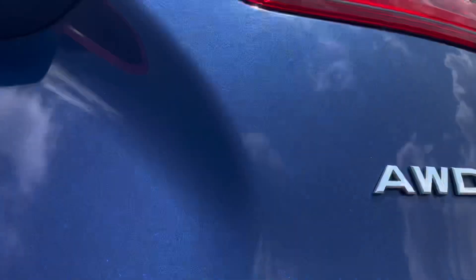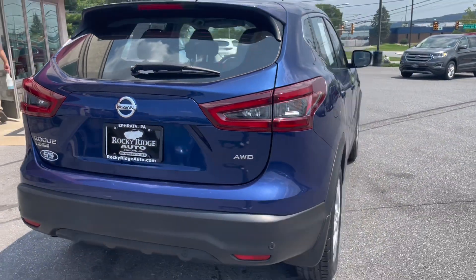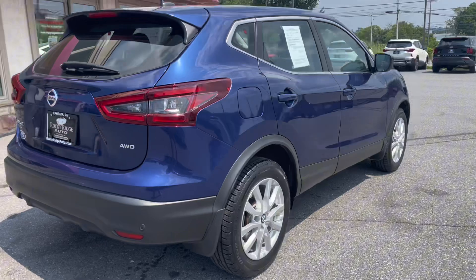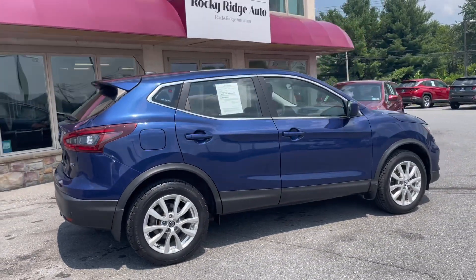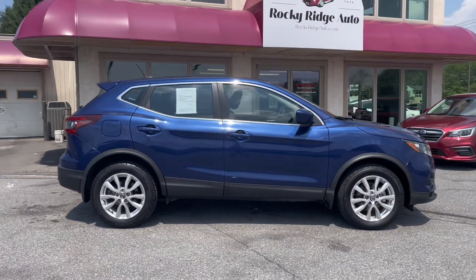And with that is all I have for the 2021 Nissan Rogue Sport All-Wheel Drive. As always, if you have any questions feel free to call us at 717-733-8985 or stop in for a visit. Thanks so much for watching and have a great day.